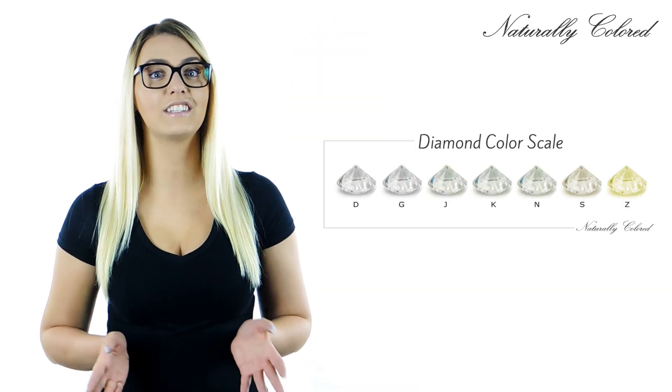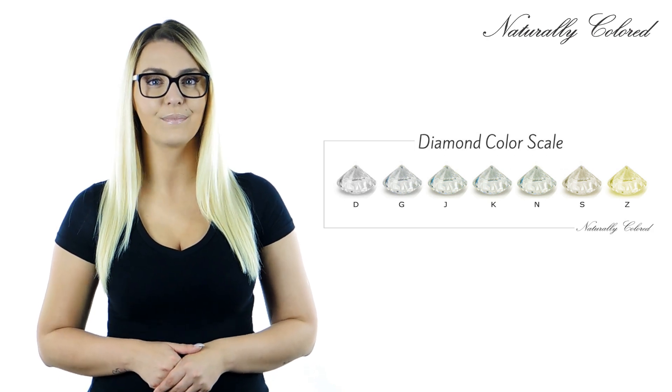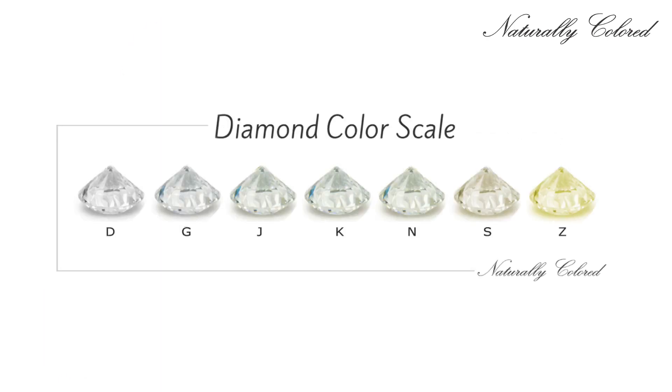The GIA color scale is the world's standard for grading diamond colors. It ranges from D, colorless, to Z for diamonds that show a light yellow or brownish tint.